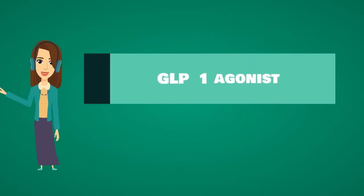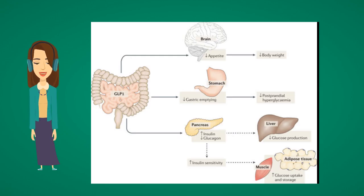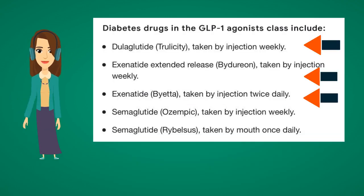Glucagon-like peptide-1 agonists work by increasing insulin secretion, decreasing hepatic output, and delaying gastric emptying. Examples include: Trulicity (dulaglutide), Byetta (exenatide), Victoza, and Saxenda (liraglutide).